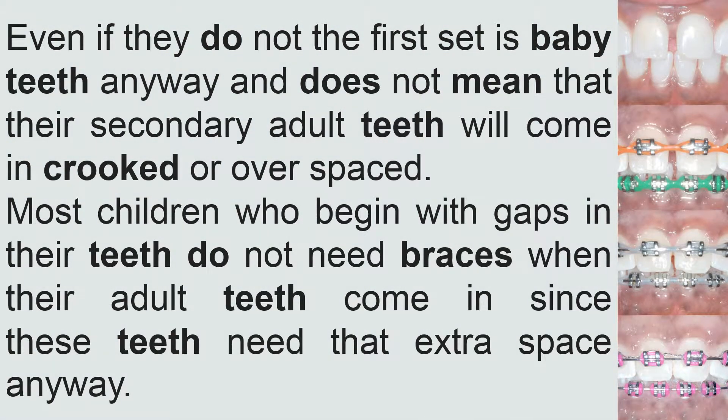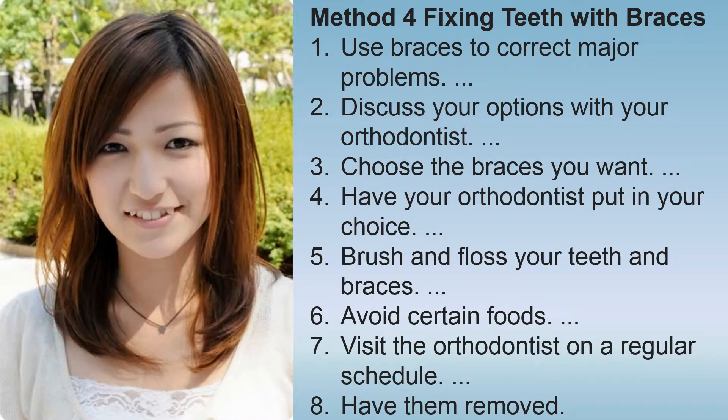Even if they do not, the first set is baby teeth anyway and does not mean that their secondary adult teeth will come in crooked or overspaced. Most children who begin with gaps in their teeth do not need braces when their adult teeth come in, since these teeth need that extra space anyway.